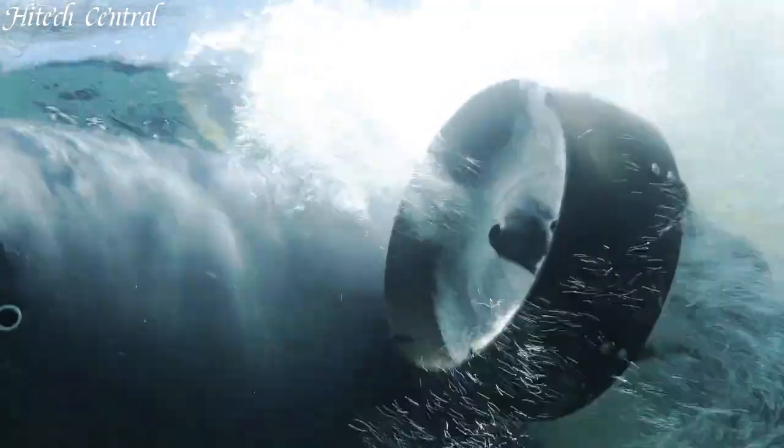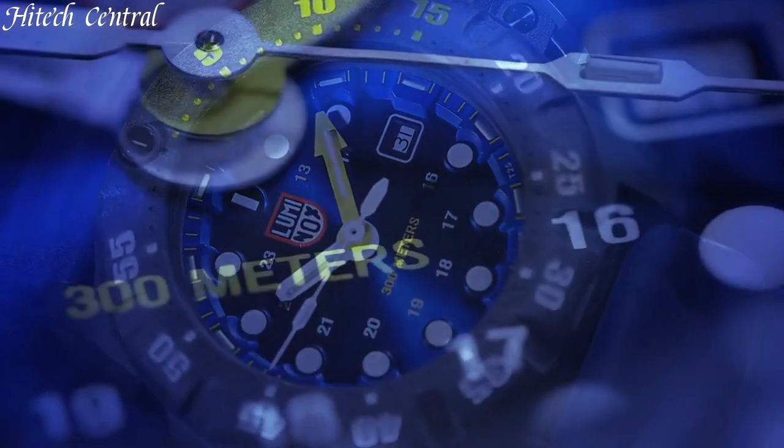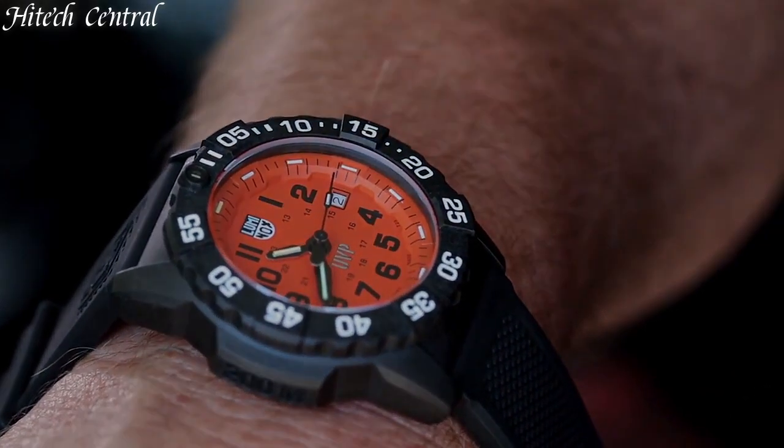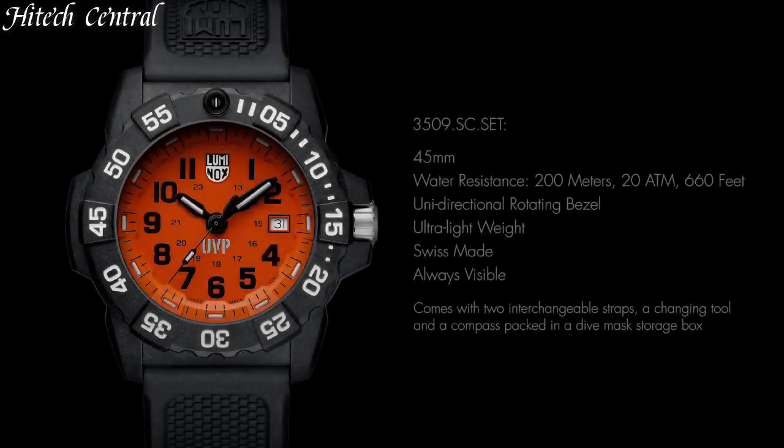Hello everyone and welcome back to your favorite channel. In this episode, we're going to take a look at some of the best Luminox watches available today. All the watch product buying links are given in the video description. But first, subscribe and hit the bell icon. Now, let's get started.